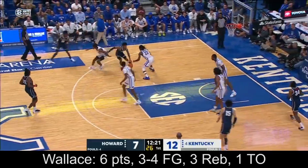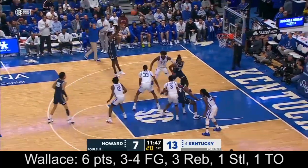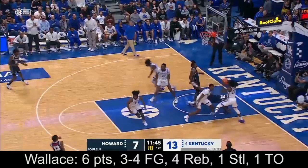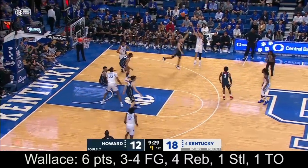It gets that side pressure of Howard's defense. Kaysen Wallace forces the steal. Jump shot so far — oof, they are 0 for 7 from deep coming into tonight. Look how hard we're going to have to fight.